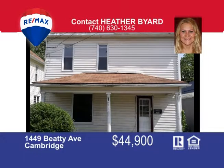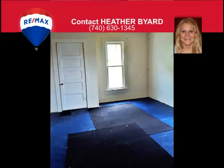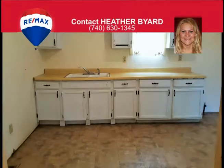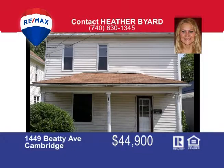If you're looking for your first home, this could be your next home purchase. As you walk through the front door you will notice the spacious entryway and living room. You will then walk into the dining room which leads into the large kitchen and utility room. Upstairs has three large bedrooms and full bathroom. Outside this home has a large backyard and covered front porch. This property is ready for a new family, so call Heather Byard at 740-630-1345.